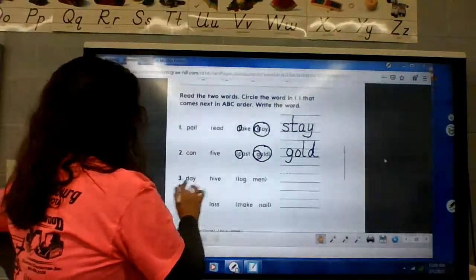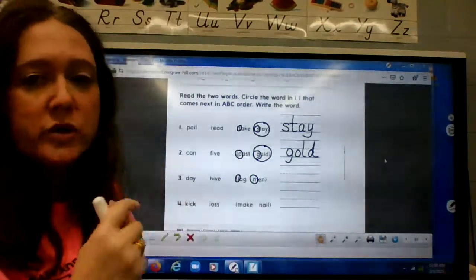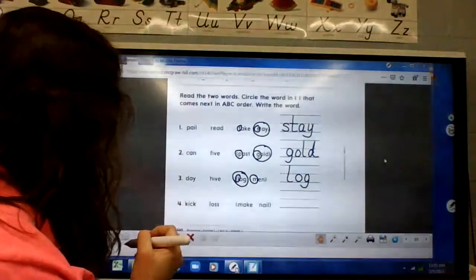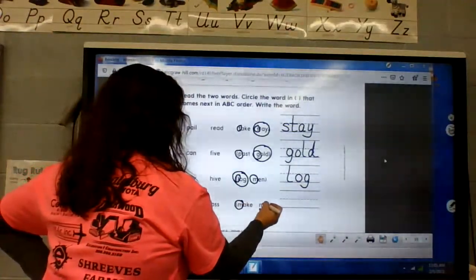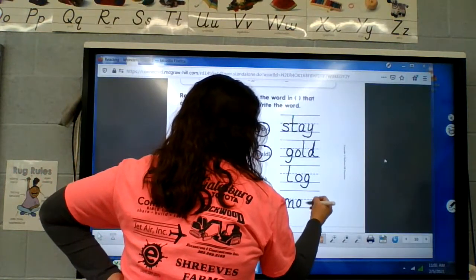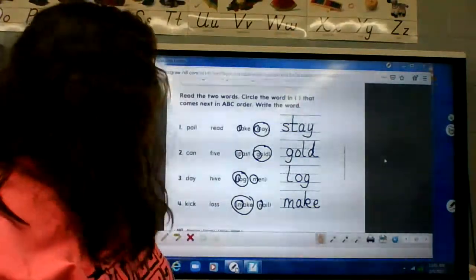Number three: day, hive — would it be log or men? L or M — which comes first? Log. Number four: kick, loss — make or nail? What comes after L: is it M or N? Make. All of these should have lowercase letters — we're not writing names and it's not the beginning of sentences, so they all should be lowercase.